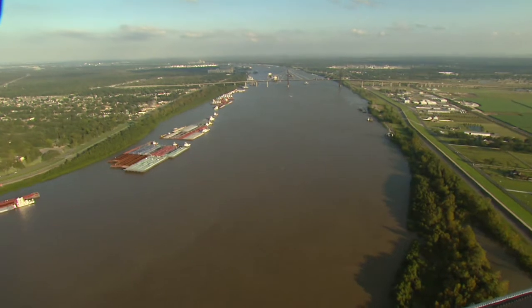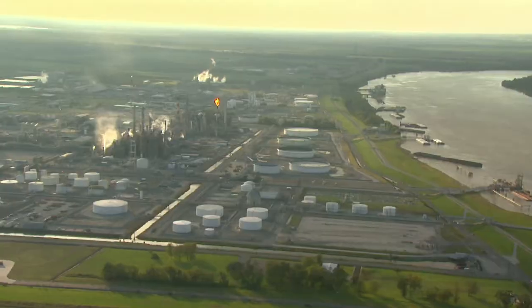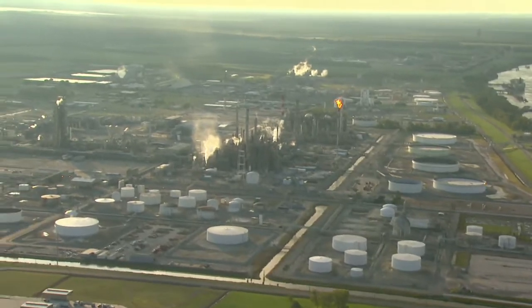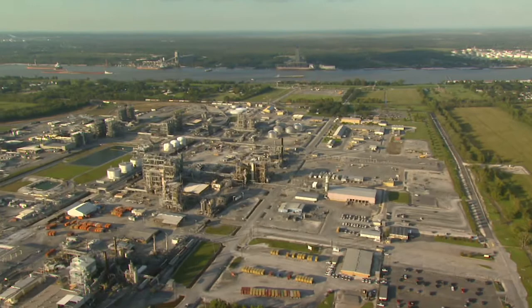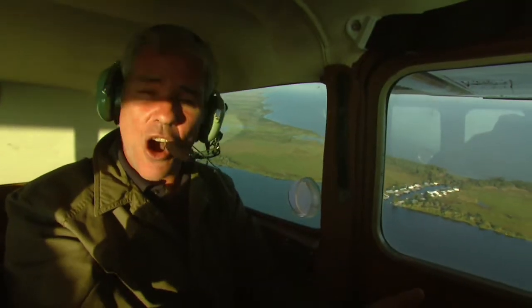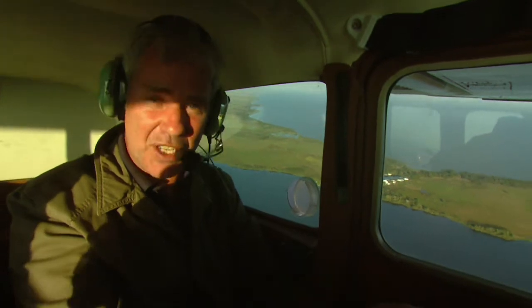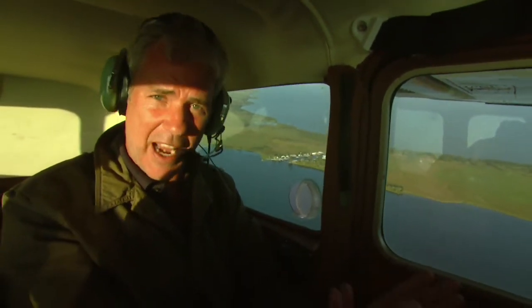Only from above do you get an impression of the scale of man's impact. This is less than 70 kilometres from the ocean. Huge plants flank the banks — there are chemical, gas and steel companies. There's a lot going on down there: pollution, dredging, channelling, oil exploration, and loss of land in a big way. Throw in global warming and we've got a pretty perilous cocktail.